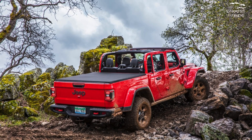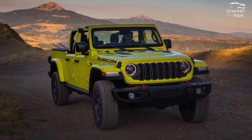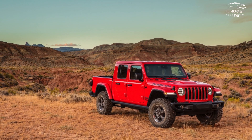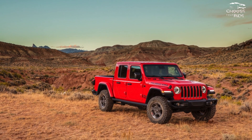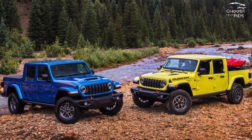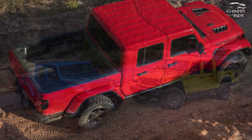Which Jeep Gladiator should you buy? That really depends on what you're after. If you want to tow or haul, stick with the base Sport, and perhaps add a hard top, the Max Trailer Tow Group, and the Convenience Group with its heated front seats and steering wheel.